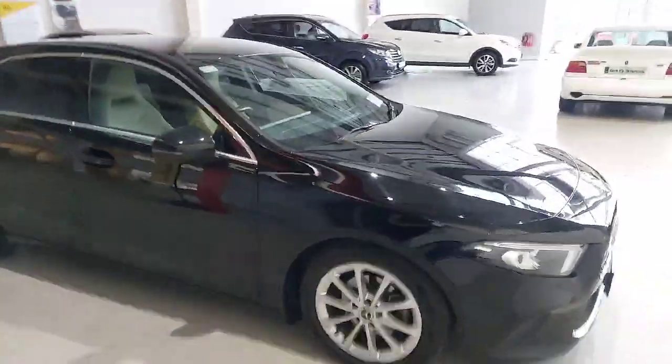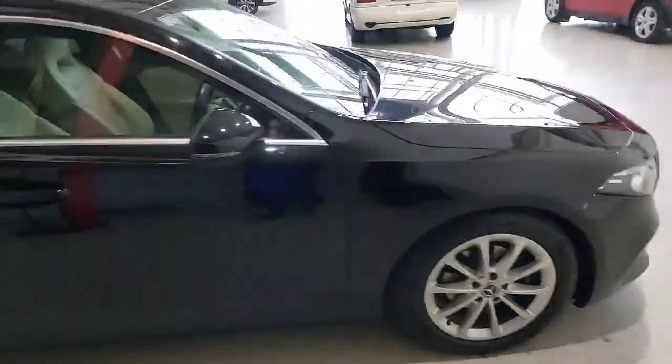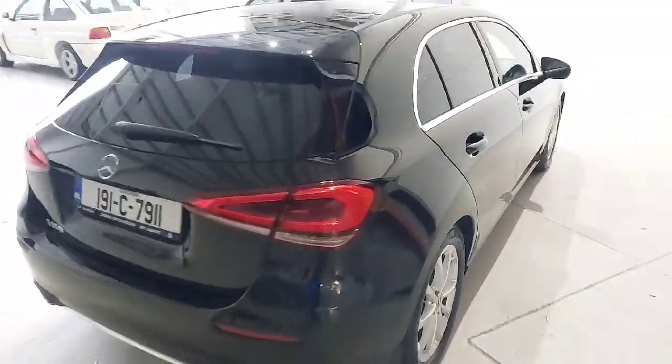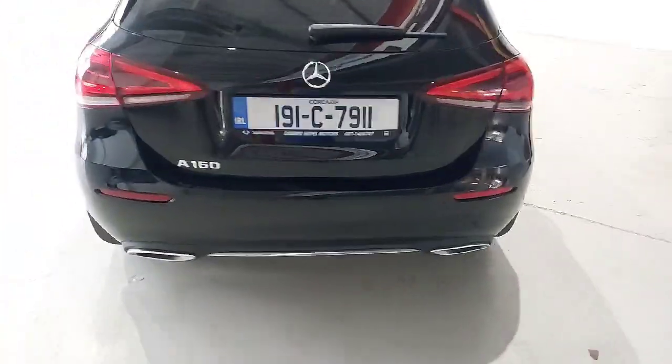Really, really nice car. Very small kilometres in it. Black in colour, cream leather. No marks or scrapes around the car — the car is like new. Reverse sensors and reverse camera included.